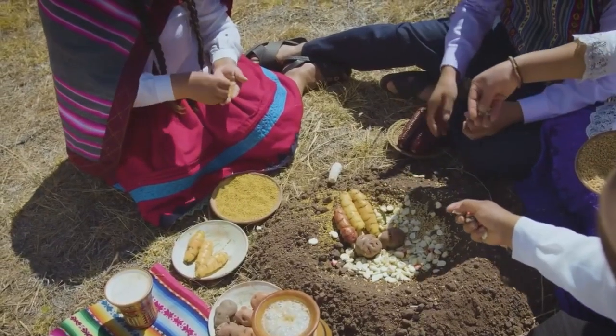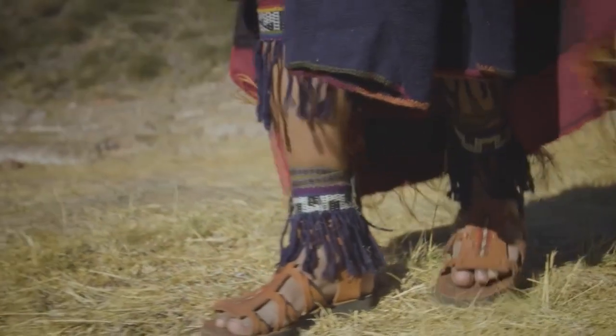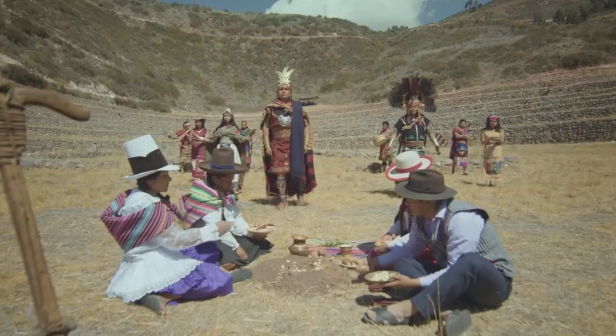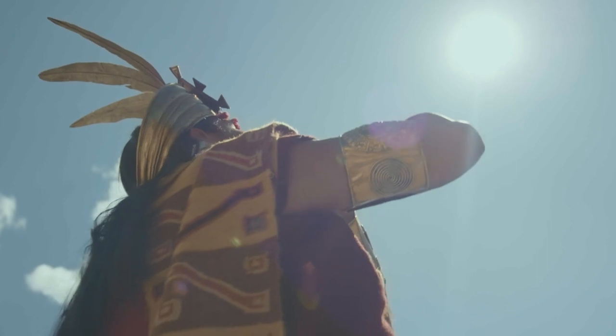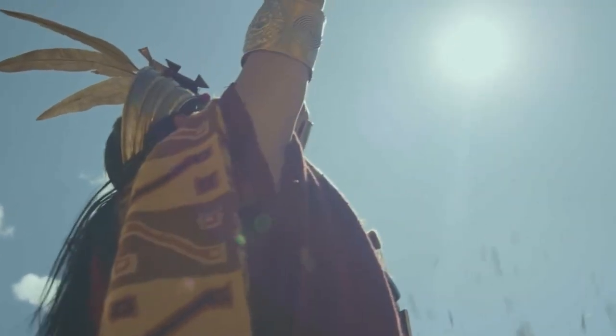Its stage has circular floors, as if they were an amphitheater inside a hole. In addition, its terrace system presents enigmatic terraces, which are more than a meter and a half deep.